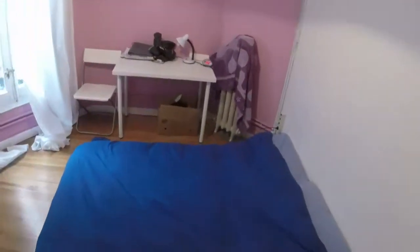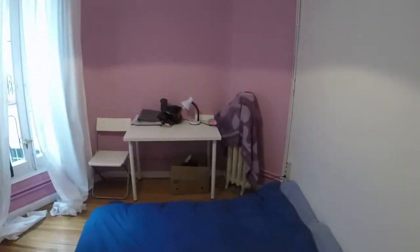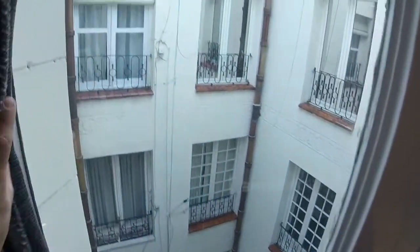And now at last we are in bedroom number eight. We have another standard wardrobe with three doors, a double bed in the middle, and there we can see a desk next to the heating. We have another big window in this room, and this is the view.